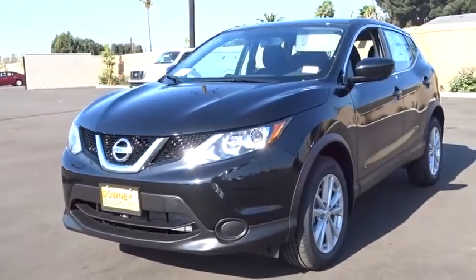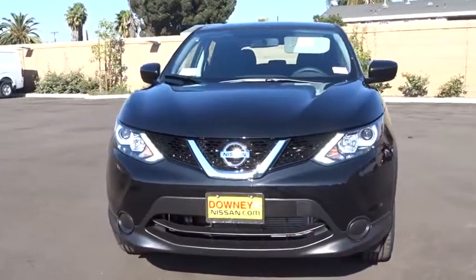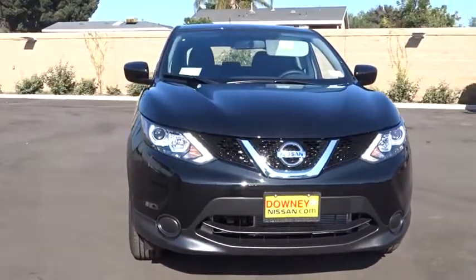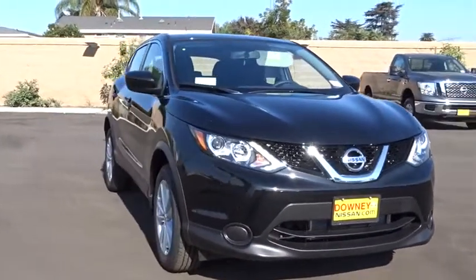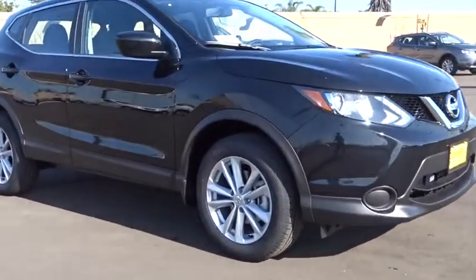The 2017 Nissan Rogue Sport is a subcompact SUV that provides all the functionality. A smooth ride, lots of cargo room, and a roomy back seat is a recipe for a pleasant traveling experience.